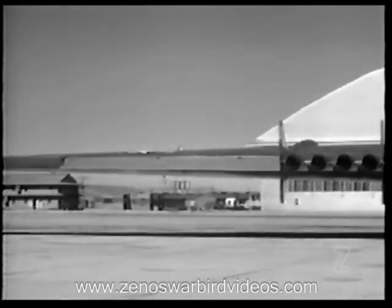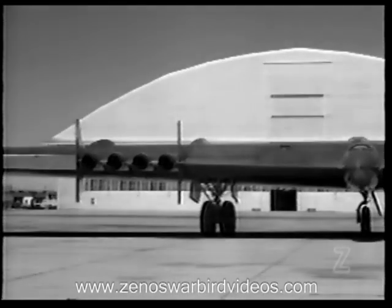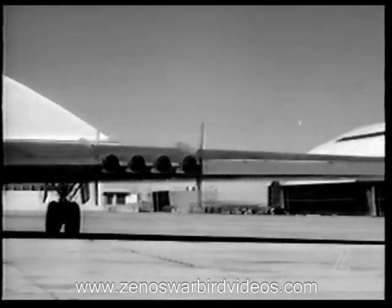172 feet from wing tip to wing tip, the total wing area of this giant plane is 4,000 square feet. Overall length is 53 feet and height 15 feet.